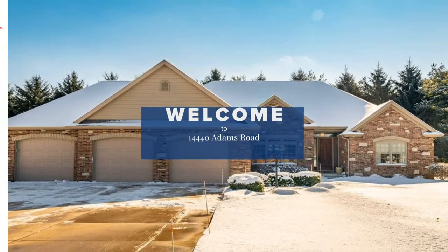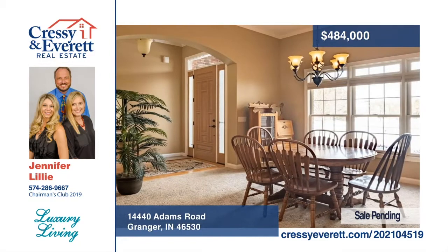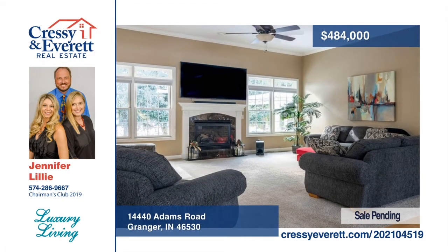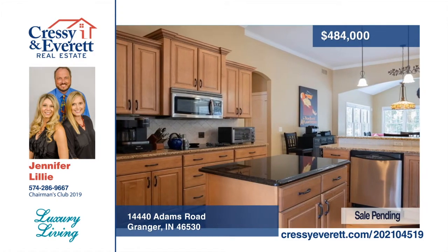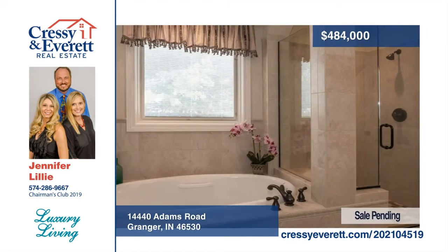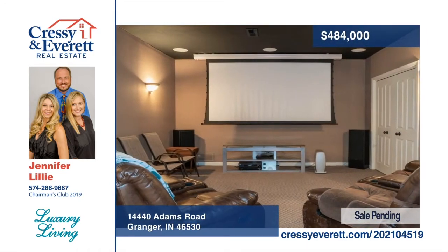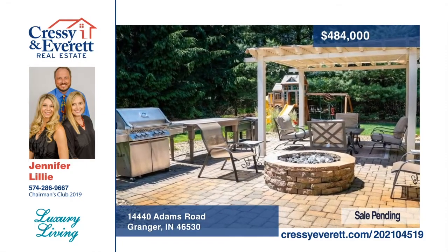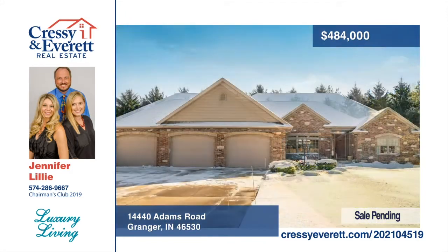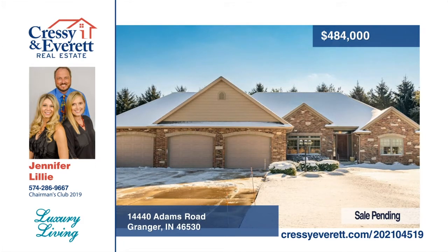This exquisite custom Granger home is absolutely stunning. Enjoy plenty of space to entertain with the home's large living room as well as two dining spaces. The eat-in kitchen is magnificent with granite countertops and custom-made soft-closing maple cabinets. The deluxe master bedroom comes equipped with plenty of closet space as well as an updated ensuite with a custom walk-in shower and soaking tub. Other luxury features include a lower-level wet bar and theater room. With so much to offer, this home won't be available for long — schedule your showing today with The Home Team.